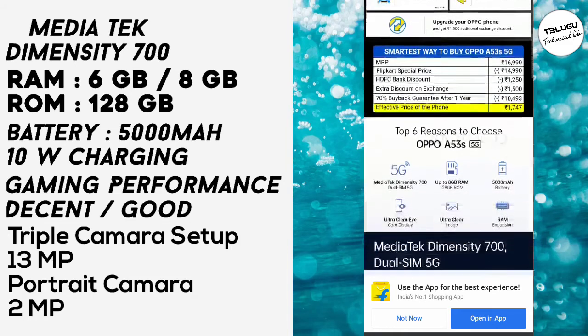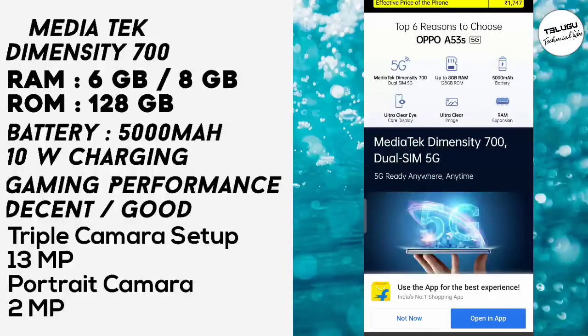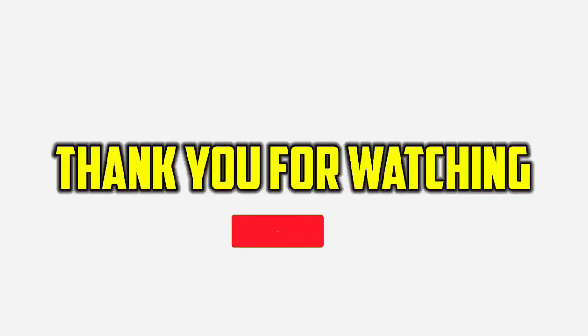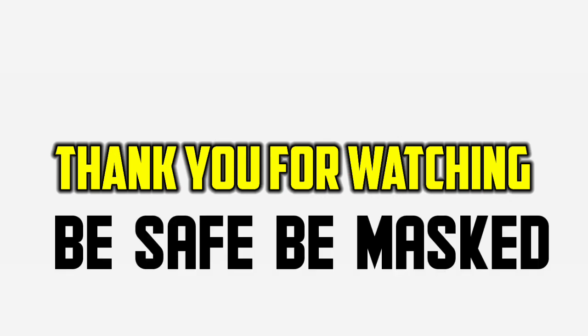So this is my OPPO A53s review, guys. I hope you liked it. If you are interested in my channel, please subscribe. Like, comment, and subscribe — your support means a lot. Thanks for watching this video, be masked, be safe, thank you.